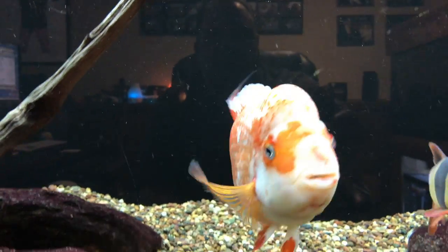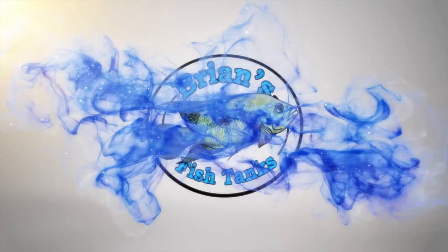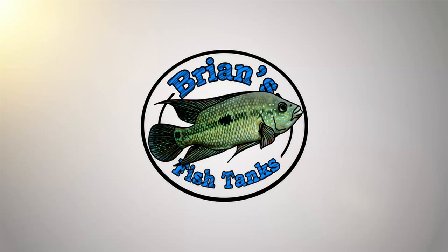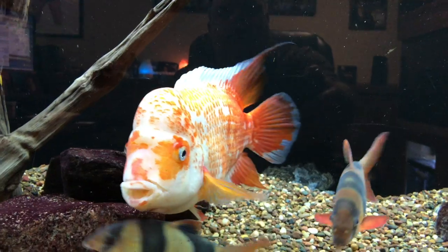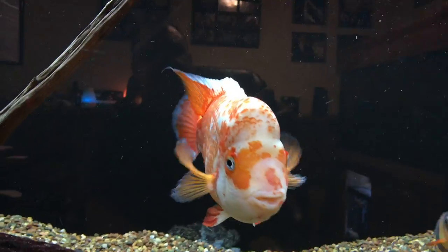Ready for a fishroom update? Stay tuned! Hey YouTube, it's Brian coming at you with a fishroom update for May of 2017.